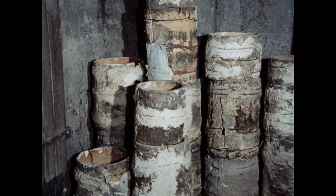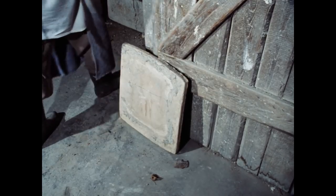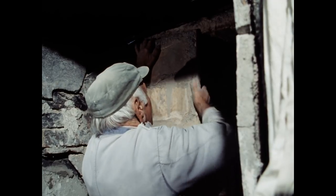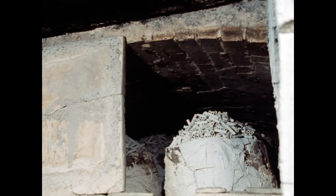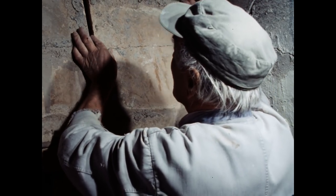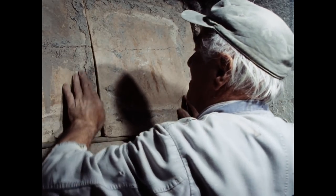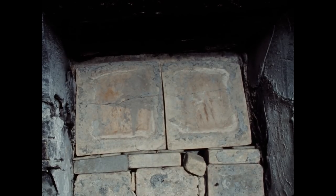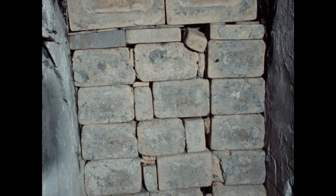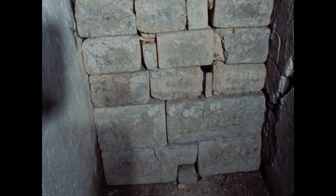Die Kapseln aus feuerfester Masse habe ich mir immer selbst gemacht. Können die Steine nochmals verwendet werden? Wenn der Ofen voll ist und zugemauert ist, dann wird er verschmiert, sodass die Hitze nicht rauskommt. Und am nächsten Tag wird er dann allmählich aufgemacht. Da kommen erst oben die Platten weg und dann nach und nach die Steine. Und dann werden die das nächste Mal wiederverwendet.